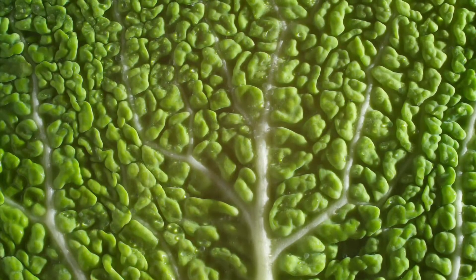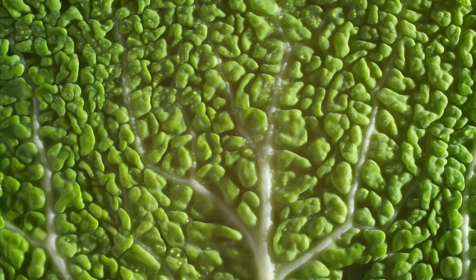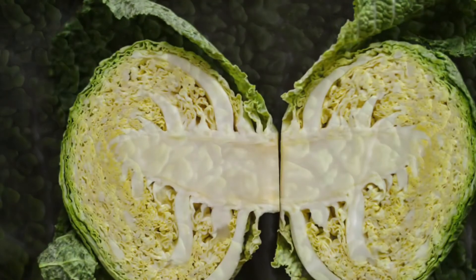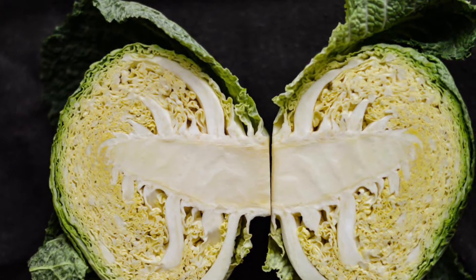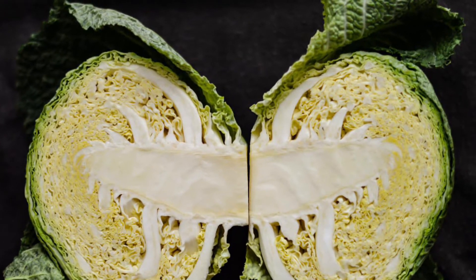Don't just boil them to death — you can make lots of things with them. Savoy cabbage is a delicious winter vegetable. It's thought to originate in England and the Netherlands. It takes its name from the Savoy region of France and it's banging season now. It's packed with vitamins and minerals too.